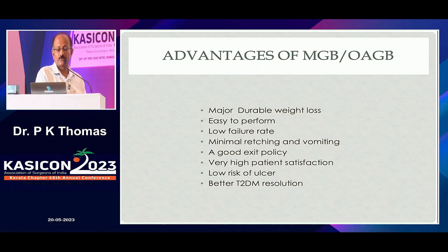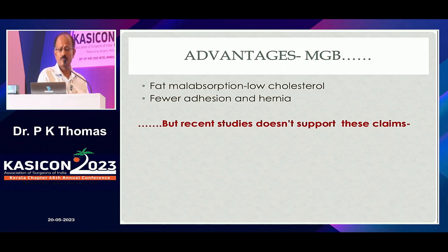MGB, or one-anastomosis gastric bypass — long-term studies have only been available since 2015, and they are starting to come in. It offers major durable weight loss — agreed. Easy to perform. Low failure rate in expert hands, maybe. Minimal retching and vomiting — very questionable. A good exit policy exists. Very high patient satisfaction — also not well supported. Low risk of ulcer — never, because stomal ulcers and marginal ulcers are present. We never do MGB in a smoker, especially a male smoker. Better type 2 diabetes resolution is supported. Advantages include malabsorption improving fat metabolism, lower cholesterol, fewer cardiovascular issues, and fewer adhesions and hernias — though recent studies show hernias occur in more than 2.5% of MGB cases as well.